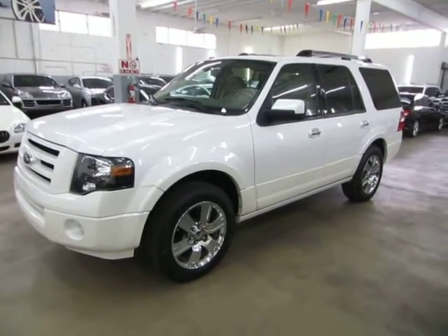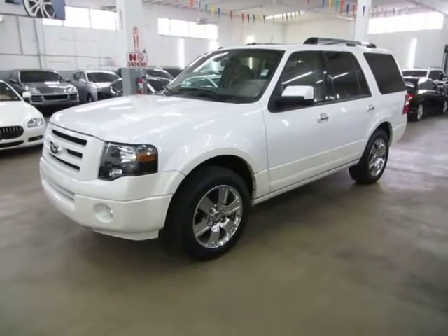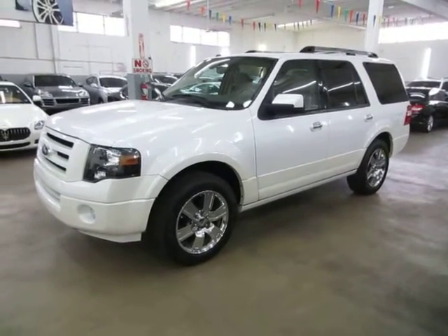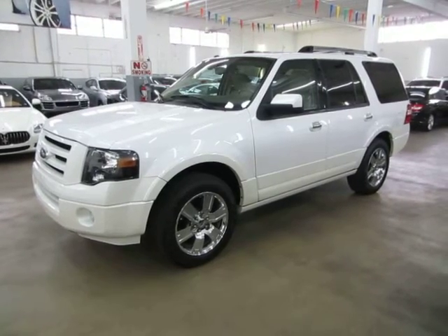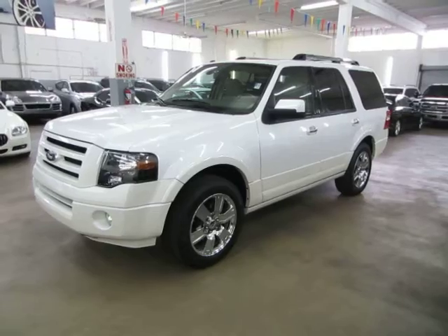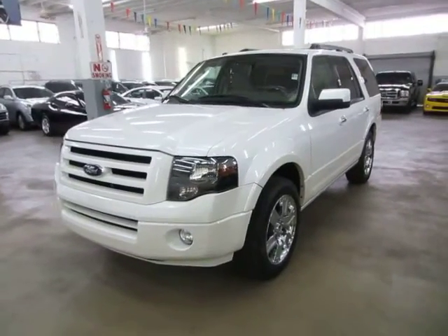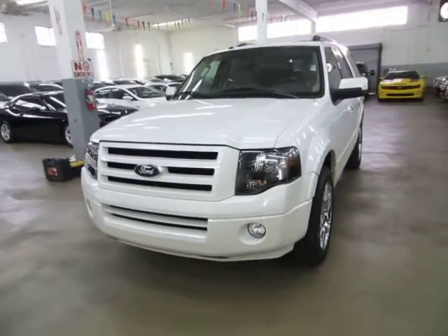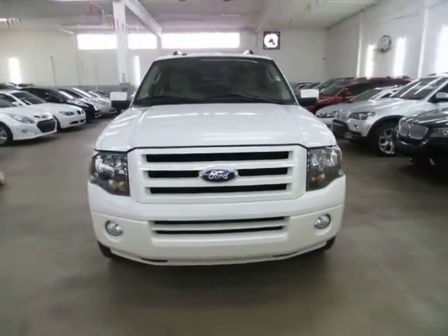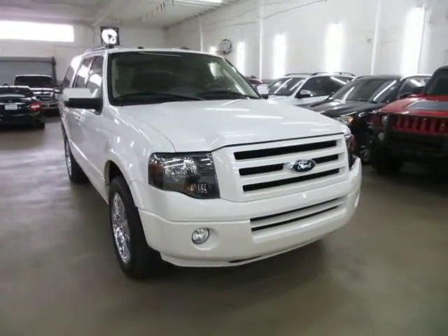Up for sale now at VehicleMax we have a beautiful 2010 Ford Expedition Limited two wheel drive with only 15,000 real actual miles. Pearl white on the outside with a beige leather interior, completely loaded up with factory 20 inch chrome wheels, factory navigation with color backup camera, factory power moonroof, factory DVD player, factory power running boards, power tailgate and a number of other options I'll get into in just a minute.